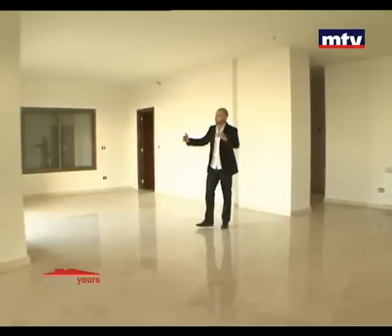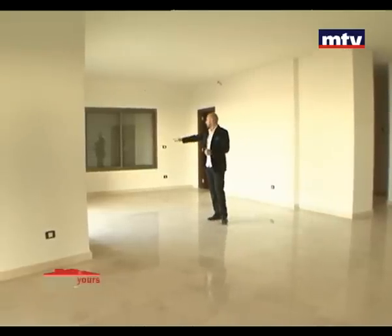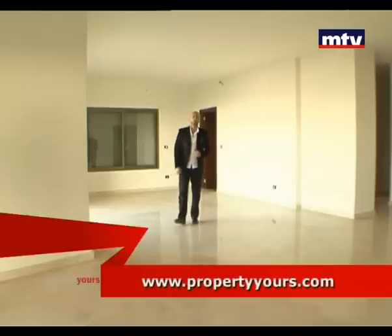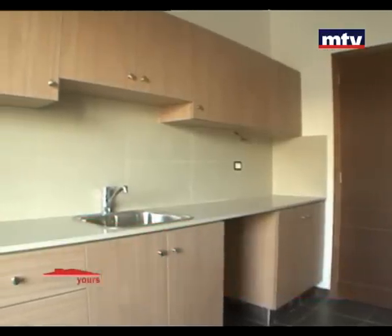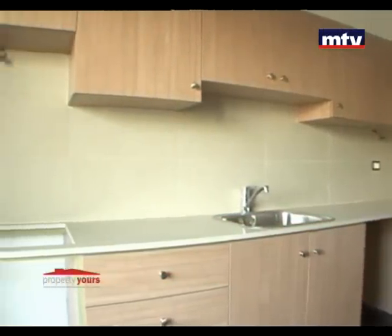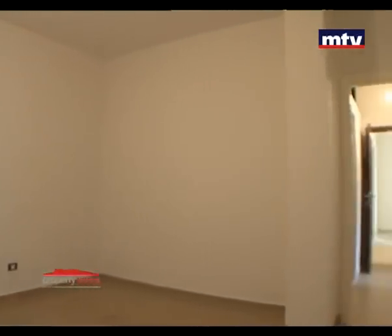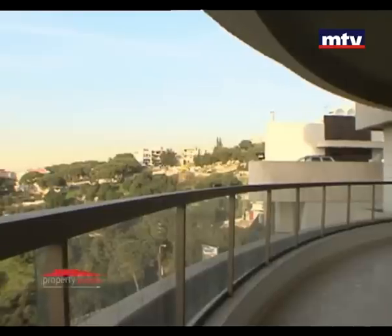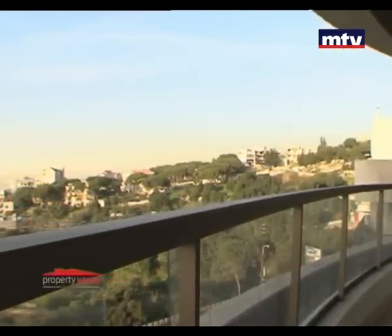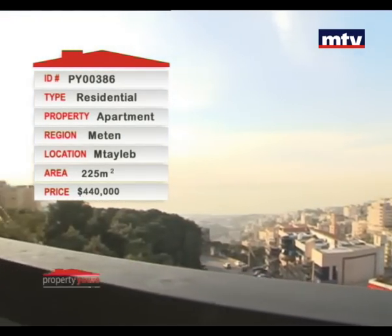ثلاثة Reception Areas بيطلعون على بالكون لبرا مطل على الفيو. مواصفات الشقة بتتضمن Plâtre brut، شوفاج، Double Glaze، Double Wall، وـ Electric Shutters على الكهرباء. مطبخ الشقة مريح وواسع، مجهز بـ Counter Top جرانيت وـ Stainless Steel. البناية من برا كلها ملبسة حجر، الشقة من جوا جديدة وجاهزة للسكن. والشيء يلي بميزها هو البالكون يلي بطل على بحر ما بيتسكر عليه. 225 متر مربع بالمطيلب، Prime Location، حالياً بالسوق بـ 440,000 دولار.